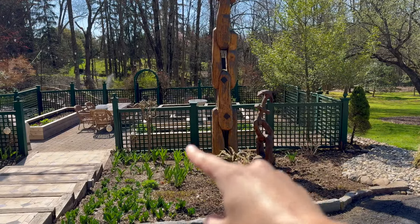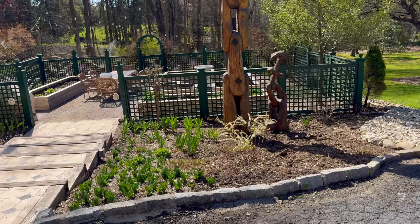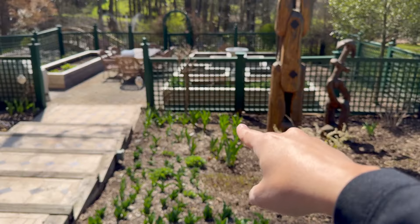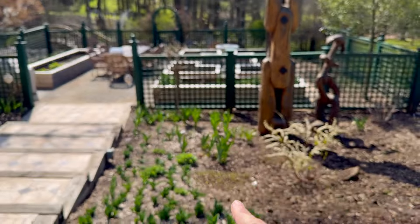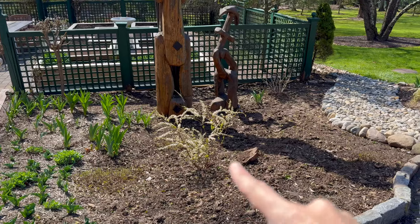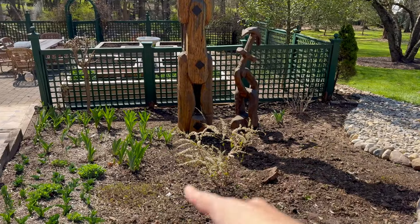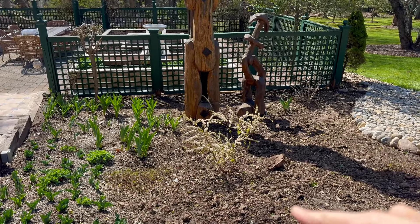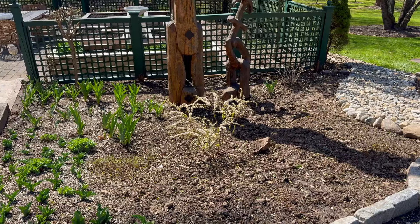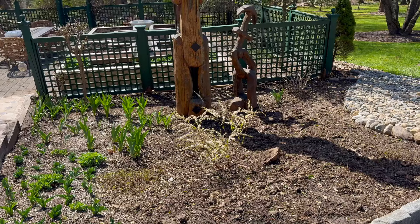I already planted some hollyhocks I started from seed using the winter sowing method along the back fence line. Last fall I planted a bunch of tulips around the sedum autumn joy. I've got some bearded irises and some alliums growing as well. We moved this baby's breath spiraea from near the dry riverbed and centered it over here, and dug and divided some Moonbeam coreopsis to go around it. I'm not sure if that's how I'm going to keep it, but I had so much of it and figured it would help with some erosion as the season progressed.